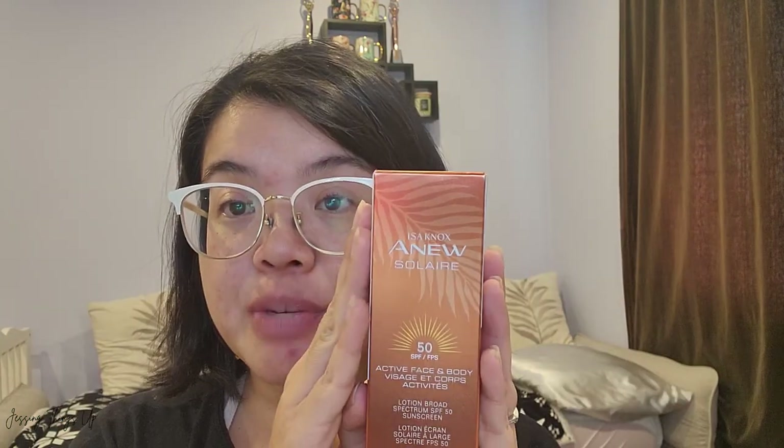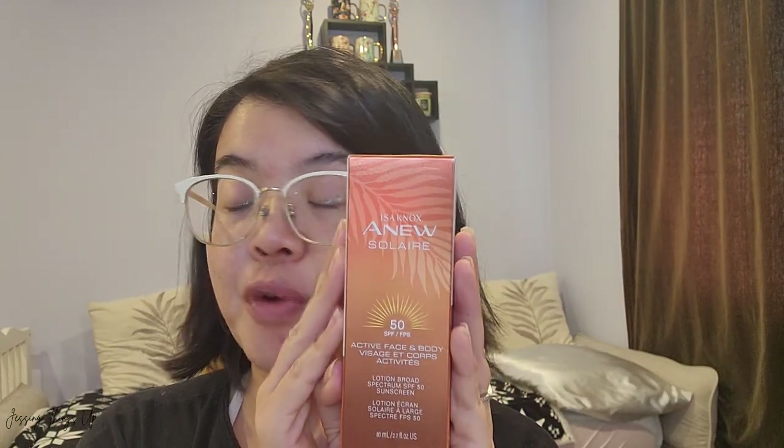Also, you need to watch the entire video because there is a tip in here that is not indicated on the box and not indicated in the brochure — it's been updated on the website but it's not in the brochure. So make sure you watch the whole video, and if you enjoy it, give it a big thumbs up!